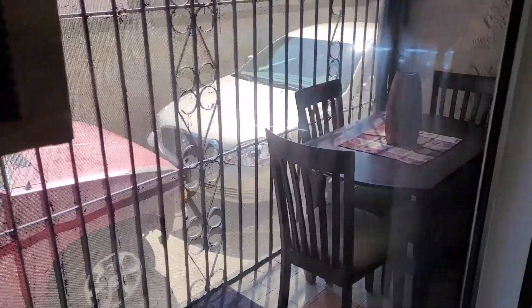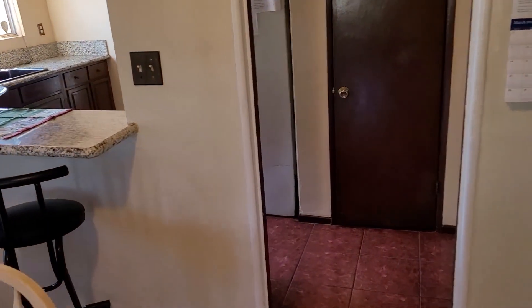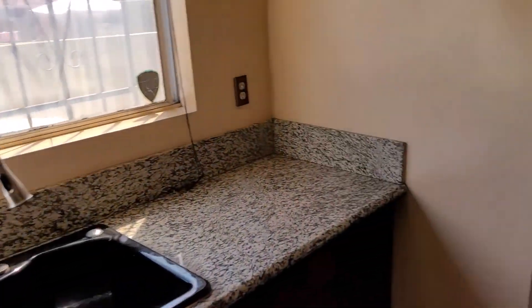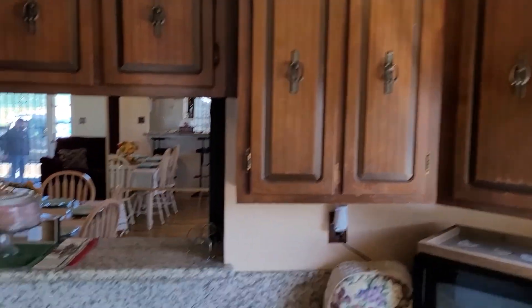Dining area here, outside patio. Kitchen with a counter. Granite countertops. It's been remodeled, nice flooring, nice beautiful cabinets. Hardwood floors.